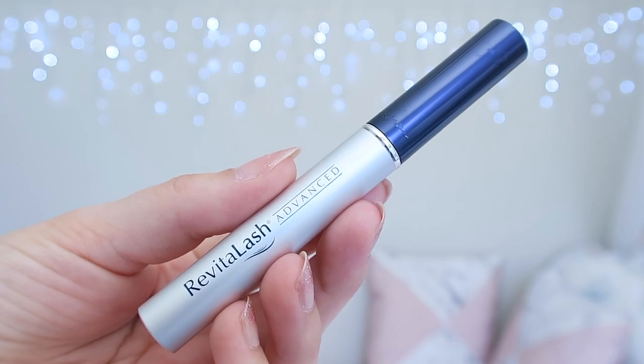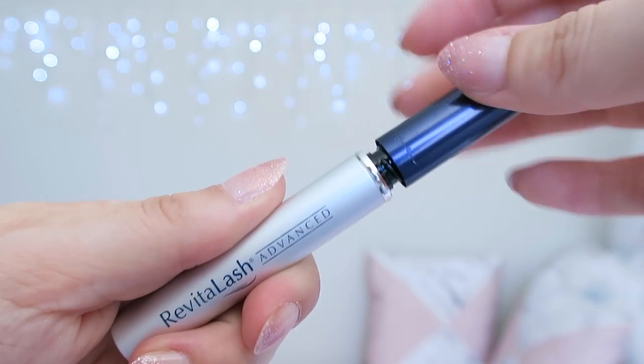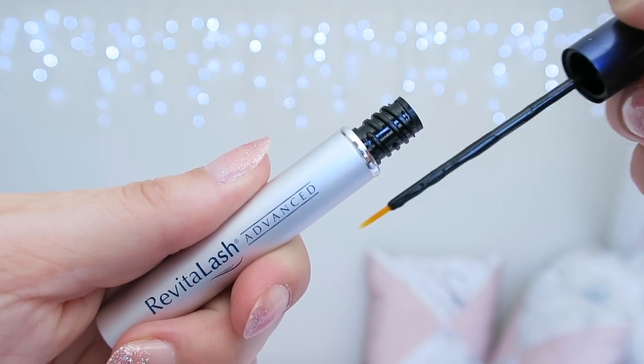This lash serum is housed in an elegant, simple tube. It's clear in colour and very easy to apply.